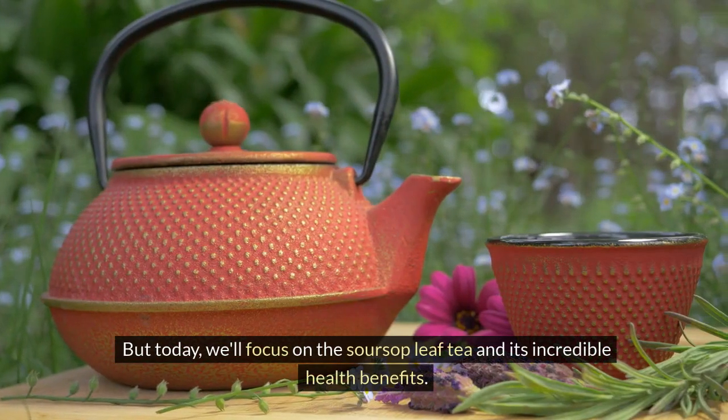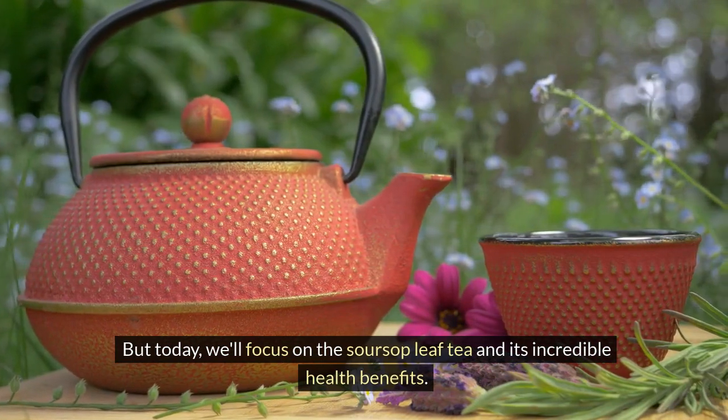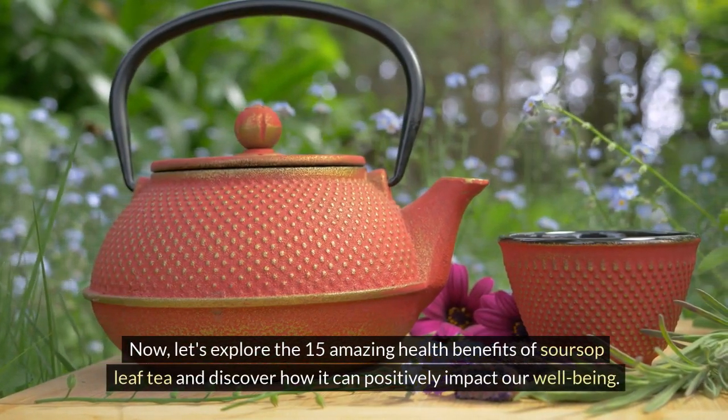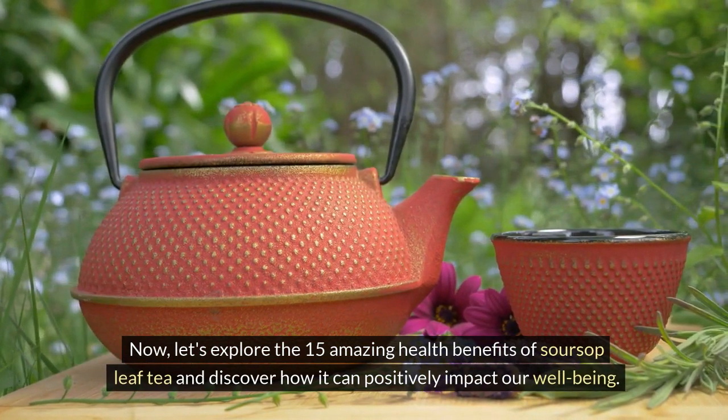But today, we'll focus on the soursop leaf tea and its incredible health benefits. Now, let's explore the 15 amazing health benefits of soursop leaf tea and discover how it can positively impact our well-being.